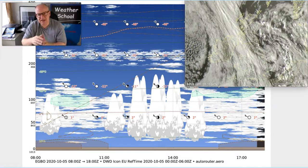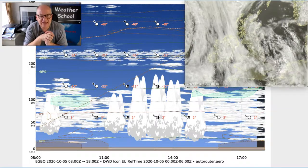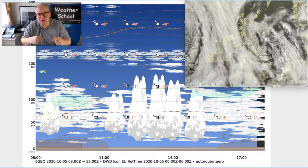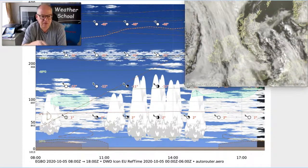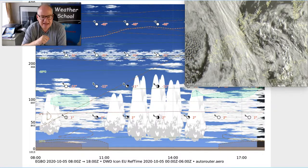GRAMETs are quite interesting because they give you a cross section of what the weather is going to be doing, and you can plot a route by putting two different points in. What the GRAMET does is it picks up model data and it presents it in a graphical format such as you can see here.